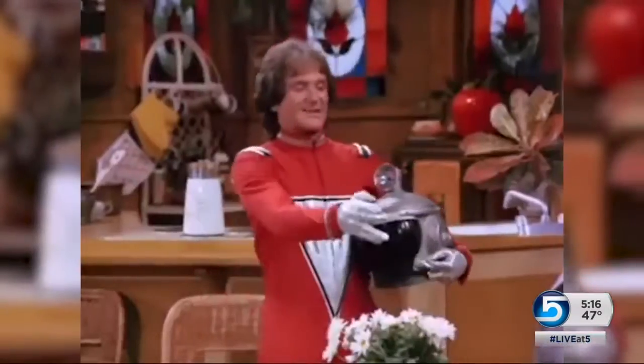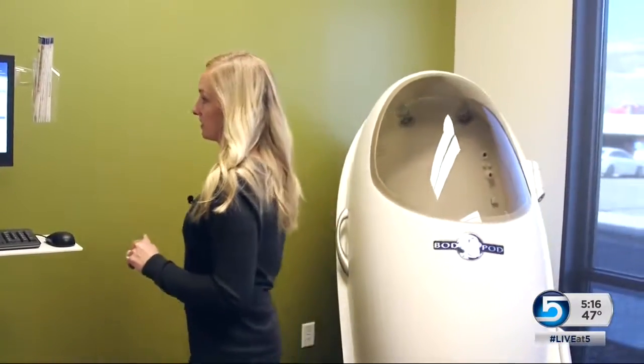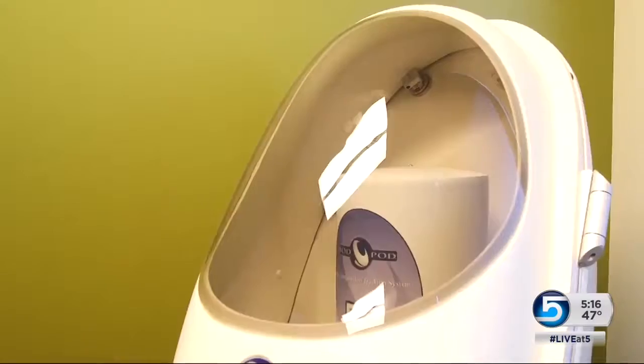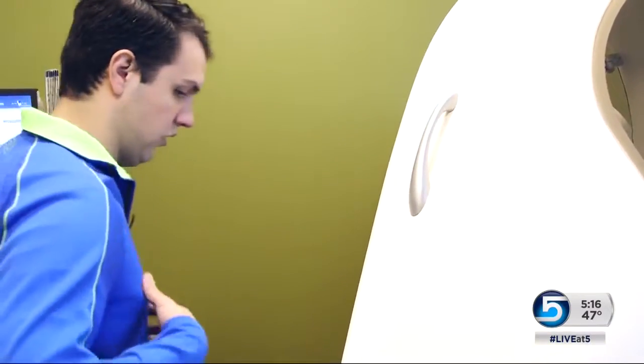You may remember the egg-like ship that brought Mork to Earth during the 1970s hit show Mork and Mindy. Well, it looks like the egg has landed in Park City. This futuristic-looking machine actually delivers body composition numbers.